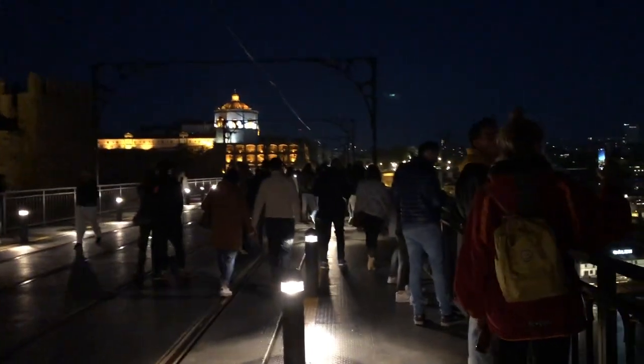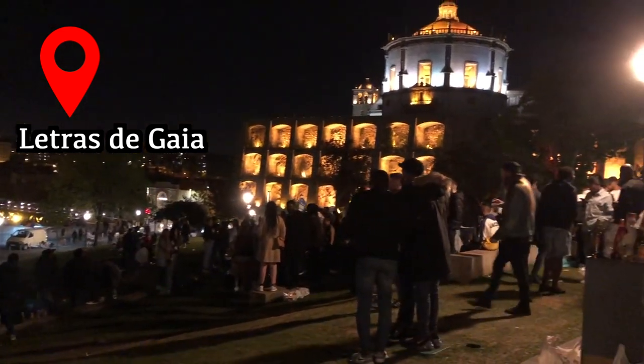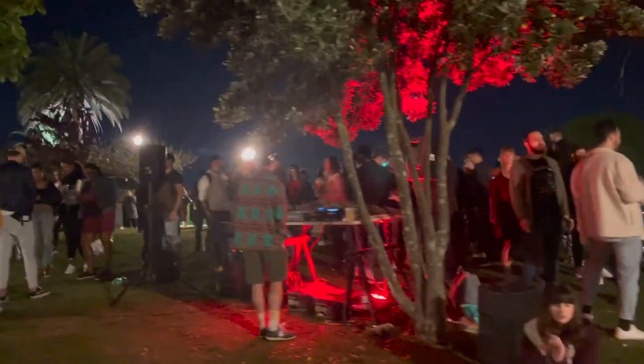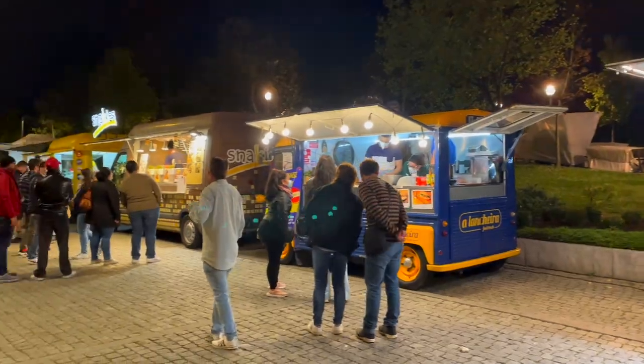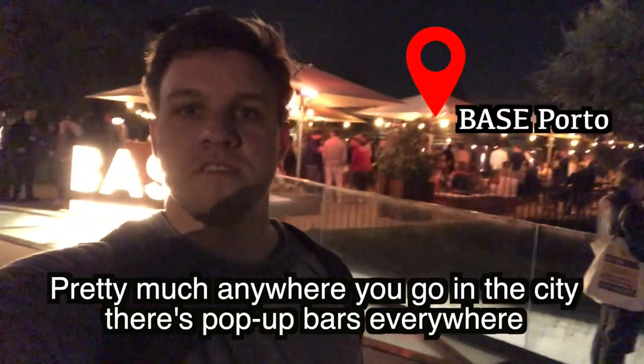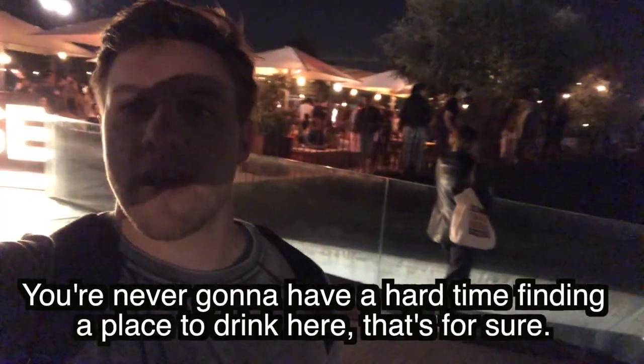When you cross the bridge there's a market on the other side with food trucks and all sorts of things. We went on the weekend and there were people partying outside with a DJ, which was really cool to watch. Porto definitely has a lot of nightlife - clubs on boats, pop-up bars everywhere - you're never going to have a hard time finding a place to drink.